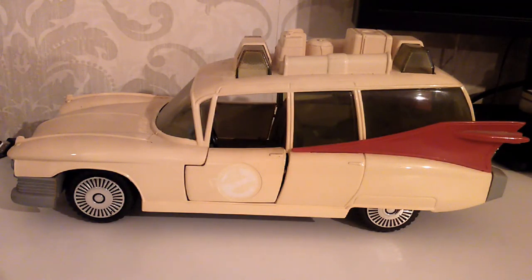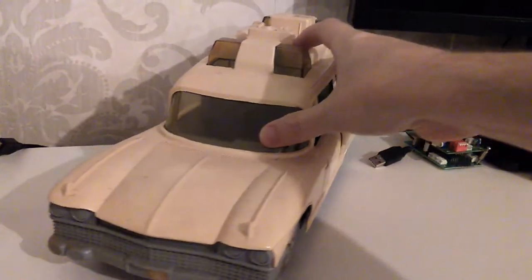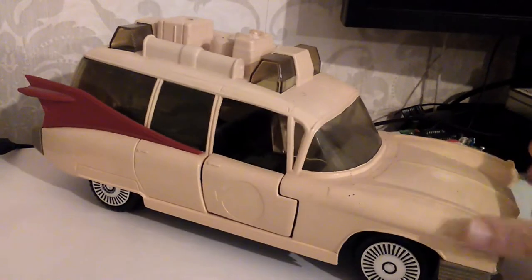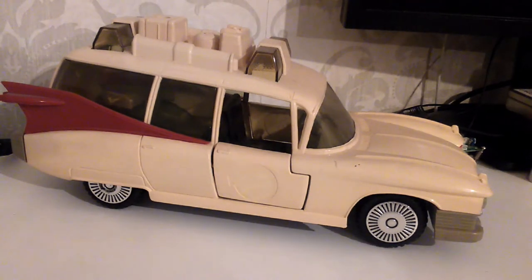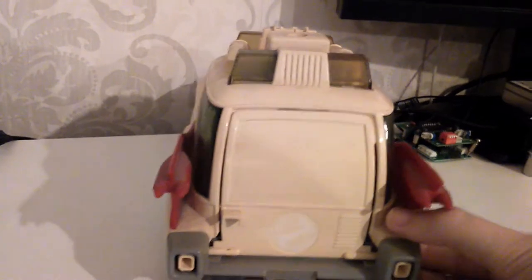And so we move on to Ecto-1, the model toy from Kenner's Toys. This is from 1984 and I originally got this around about Christmas of 1985 or '86. As you can see, the white body has faded quite a bit — it's more of a beige colour now. The stickers on the car for the Ghostbusters symbol and the back window are long gone; they peeled off a long time ago.